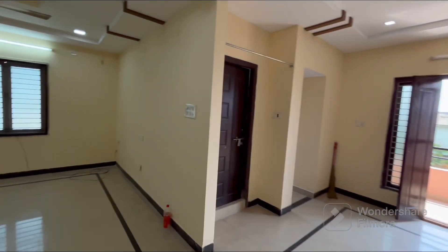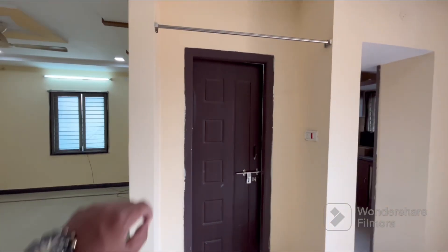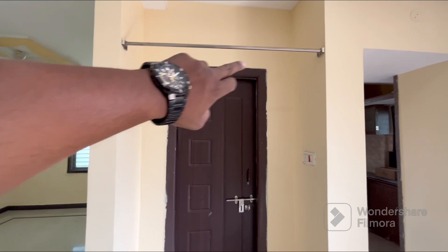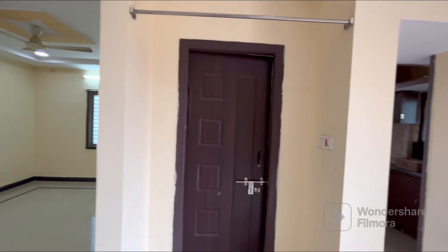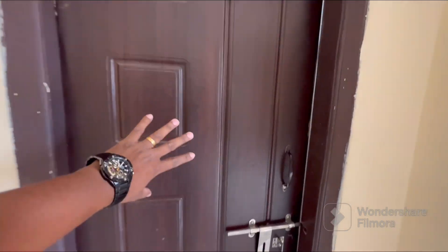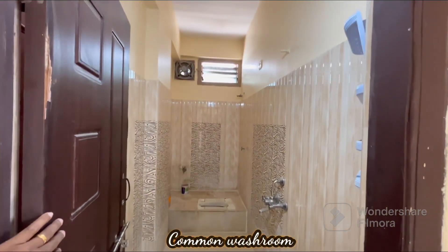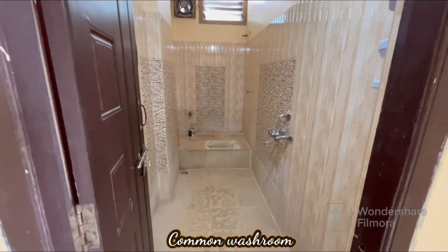There is a common washroom for the second bedroom and third bedroom. If you want to expose the bathroom, you will have good ventilation and heat management. This is the common washroom, and it is made with an Indian commode.